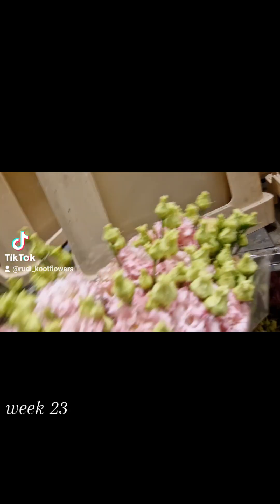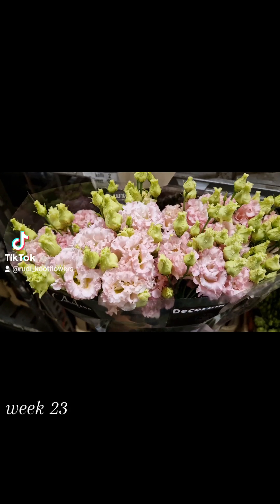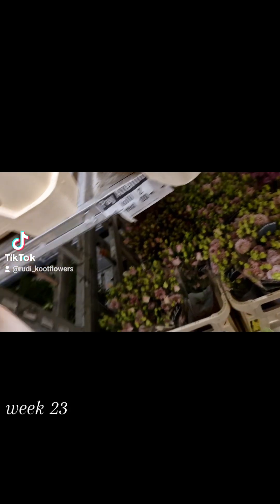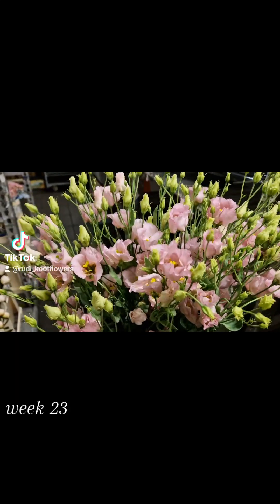Nice Duchess. Stunning. A nice Alisa Pink Lisianthus from Montana. Beautiful. And I have also here Bohemian.